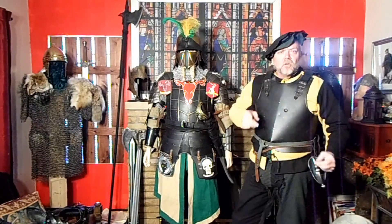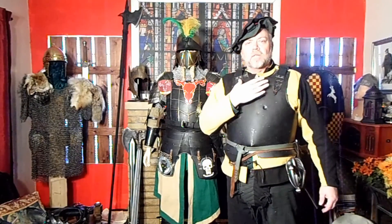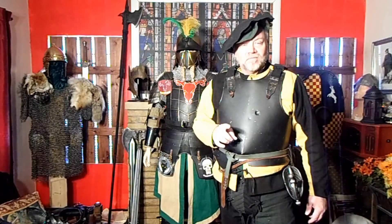Hey everybody, it's me, your good buddy Thorne. Today, myself and our good friend Manny are going to talk about the throat defenses and the arm defenses and try to wrap up this whole heavy infantry impression. Are you ready? Let's go.